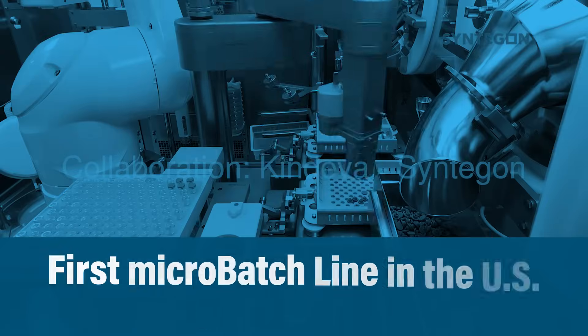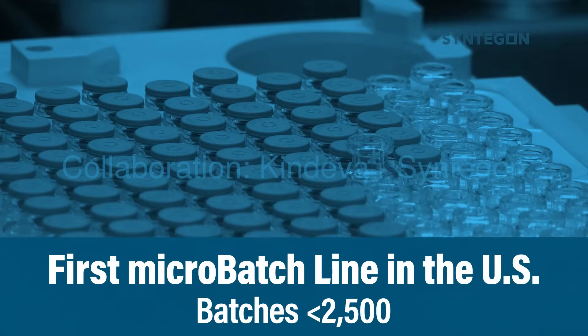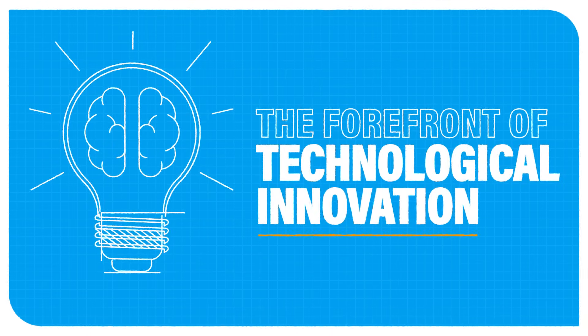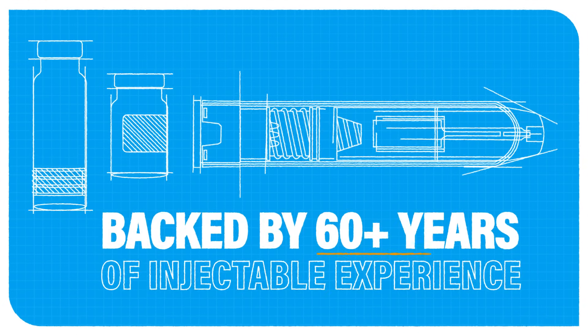This includes batch sizes of less than 2,500 with our micro-batch filling line, the first of its kind in the U.S. Our Bridgeton facility is at the forefront of technological innovation with strategic automation that is tailored to your needs, backed by over half a century of injectable experience.